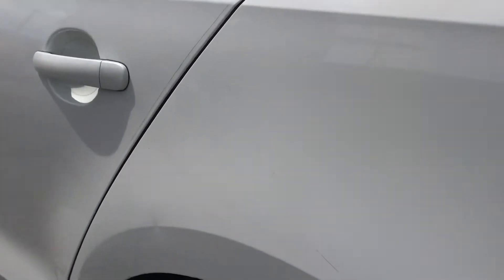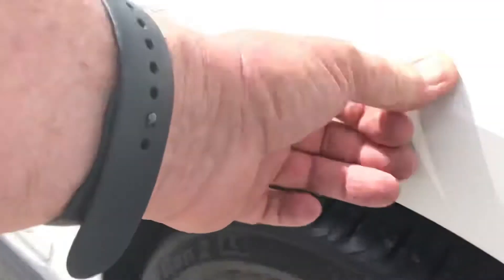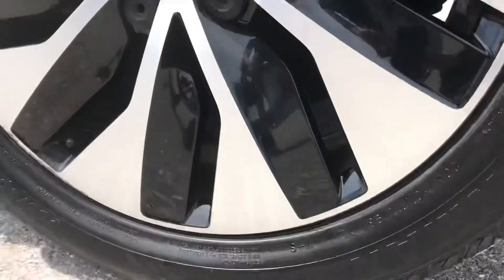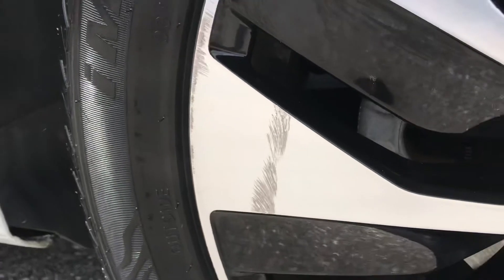Coming around to the driver's side, there's a little nick right here — you can see it — and a little ding in the side. Checking this rear wheel on the driver's side, there's a little bit of scratching right there on the wheel and that's not going to come off. As far as the tire, great condition.